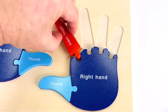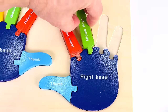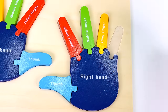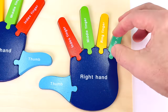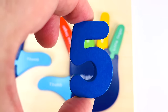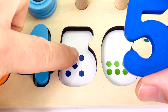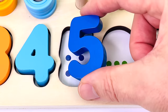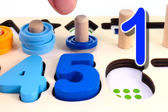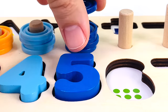Let's put the fingers in the hand puzzle. It's one thumb, two fingers, three fingers, four fingers and five fingers. And we have another puzzle piece — it's the number five. One, two, three, four, five. And we have five rings. Let's count them: one, two, three, four, five.